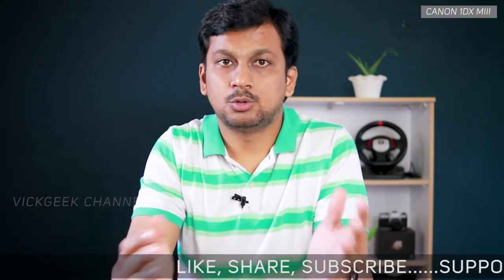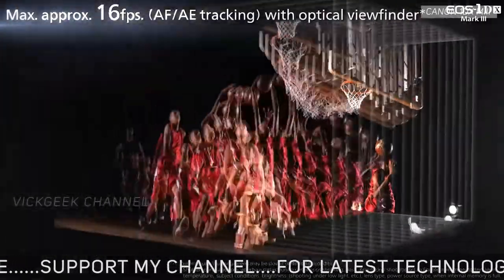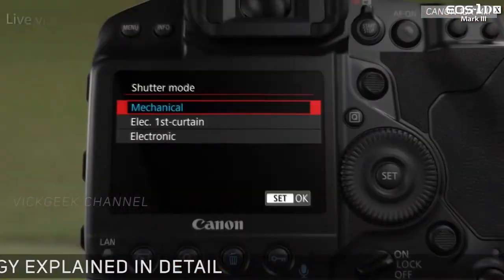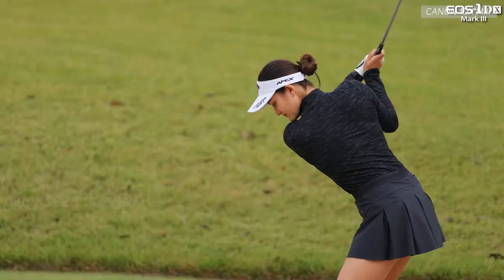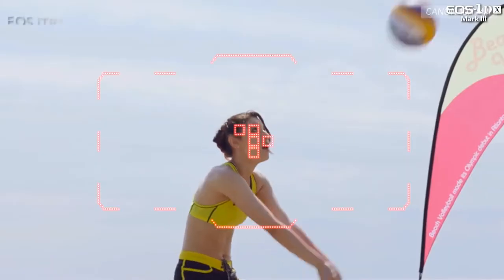It can shoot up to 20 frames per second in live view mode — isn't that crazy? Live view modes are usually slow, but 20 fps while watching the action live is remarkable. Also 16 fps with the optical viewfinder. This could be the best thing for wildlife, sports, or even wedding shooters.